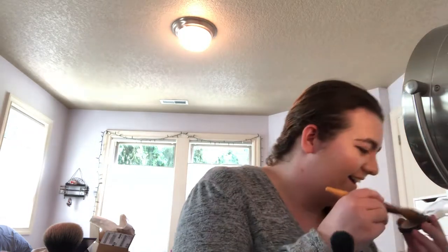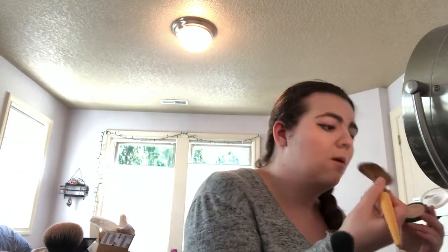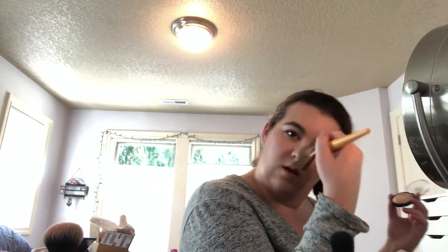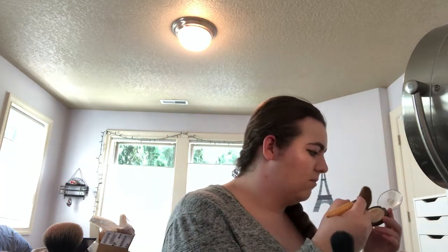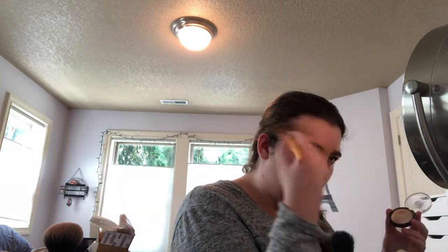I'm taking the rest a little bit on my cupid's bow, then down my nose. Like I said, I want to be glowy, and yeah, that's pretty much it.